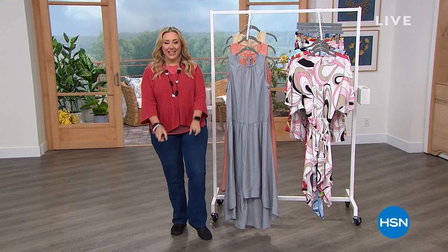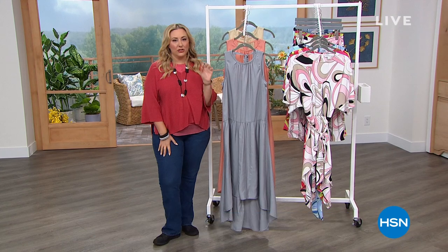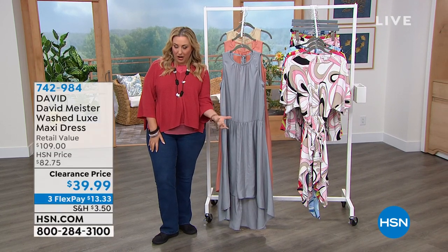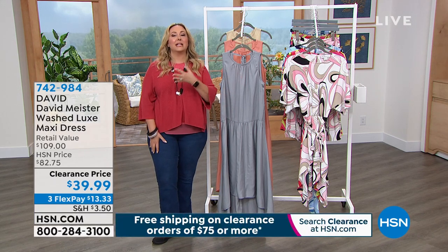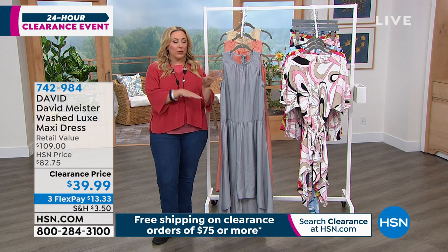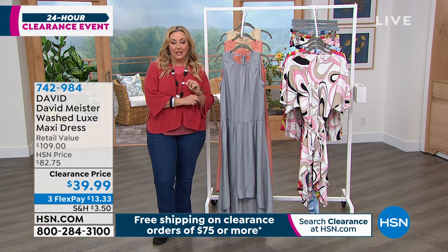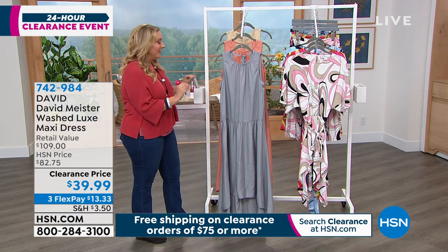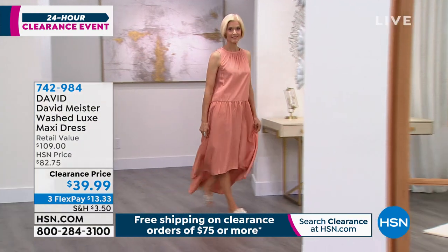I'm so glad you're watching HSN. Keep shopping for the Today's Special. We're going to continue on and talk about David Meister fashions. If you're somebody that watches award shows basically for the red carpet and what are you wearing, then you're very familiar with David Meister. He did a capsule collection for us here at HSN, so it's exclusive. What we're doing in the next few minutes is some of the pieces on clearance, starting with the washed luxe maxi dress.